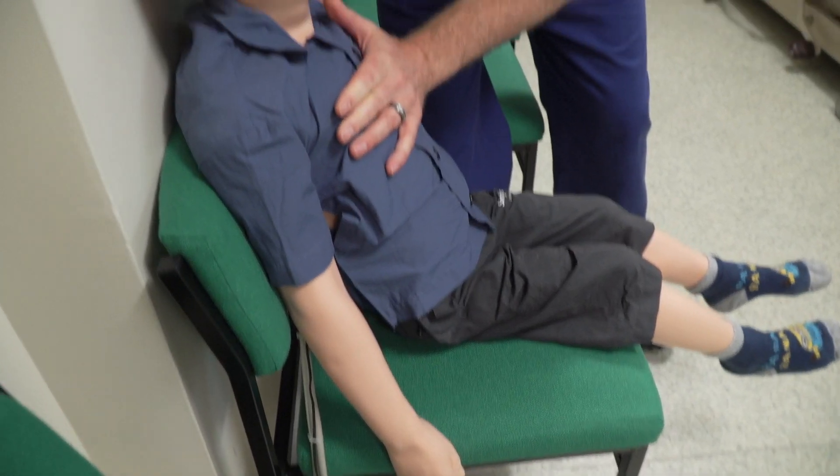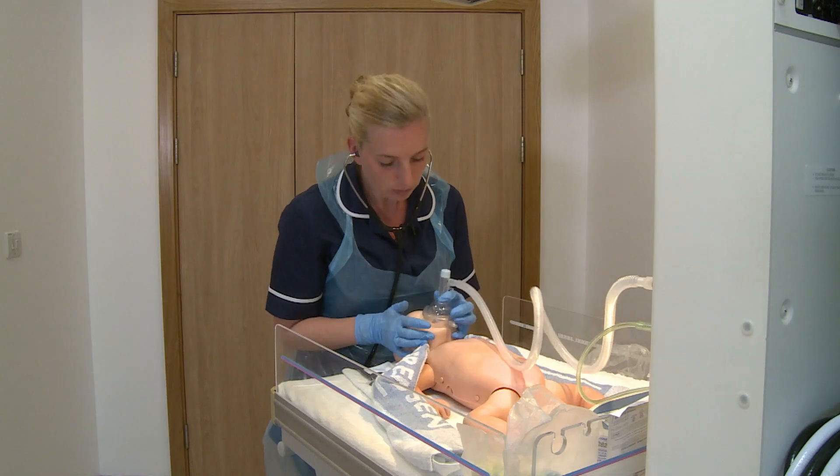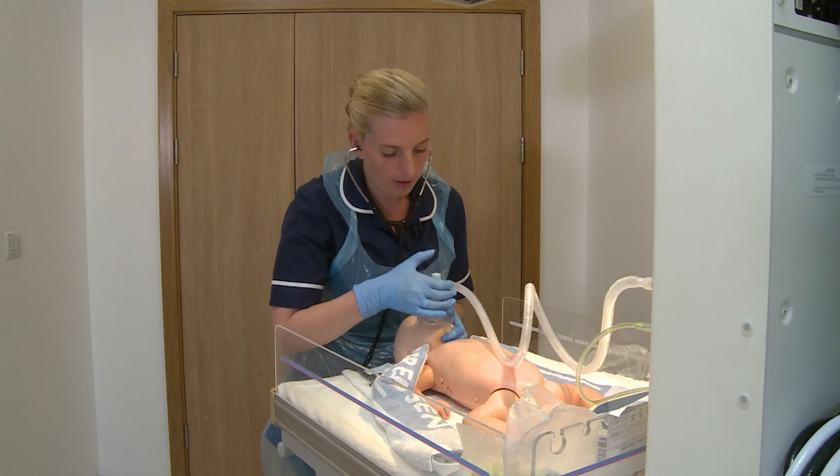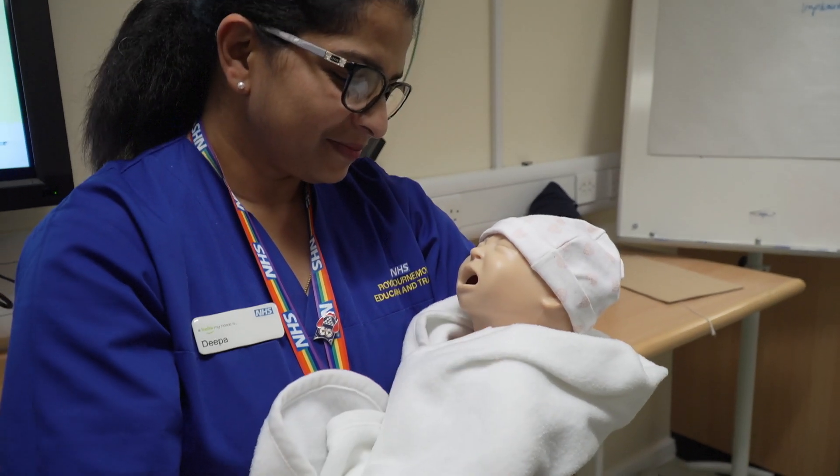We also have within our simulation department Sim Junior, a six-year-old child; Sim Baby, a nine-month-old baby; and the youngest version, Sim Newby, which is a newborn baby.